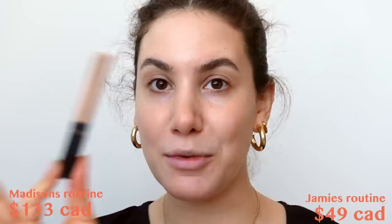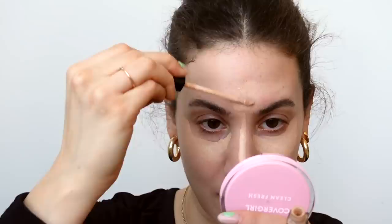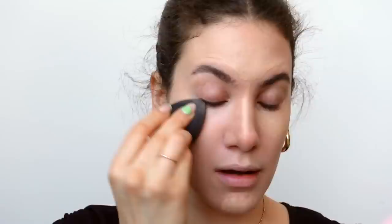Madison goes in super light with the foundation but goes crazy with the concealer — she covers basically her entire face with it. The concealer she uses is the NARS Radiant Creamy, which is a classic. I find the Maybelline Fit Me Concealer has a very similar formula, finish, and coverage, so I'm using shade 10 Light today. She goes in very heavily underneath the eyes — a lot heavier than I would personally go — so I'm going against my instincts and applying a lot: down the bridge of the nose, a lot on the forehead, and a lot on the chin. Then she takes her beauty blender and blends it all in. This concealer gives a really flawless finish.